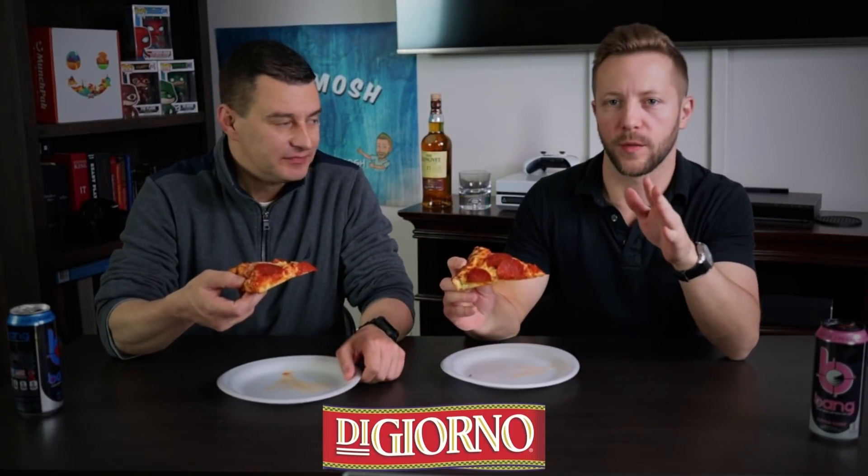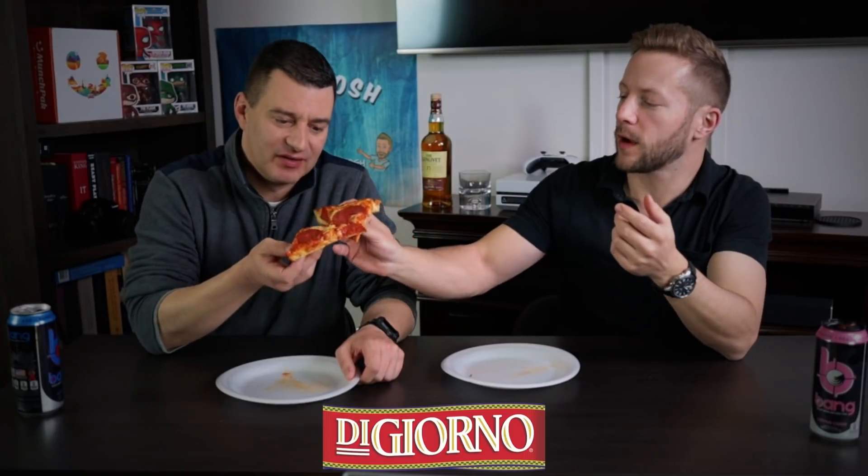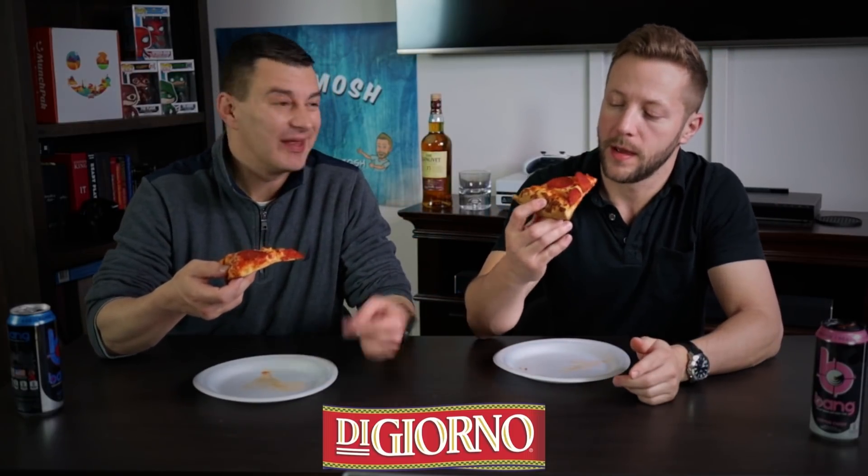The first one we're going to try here is DiGiorno. This looks good — it's a thicker pizza. If you check out our Instagram you can see a picture of them all side by side, but this one looked the best. It has that thick crust, and it depends on what kind of pizza you like. Some people like thin crusts; I like it thick.